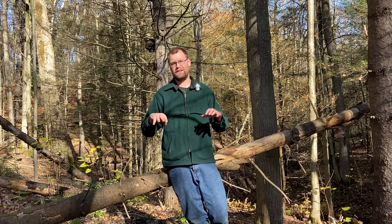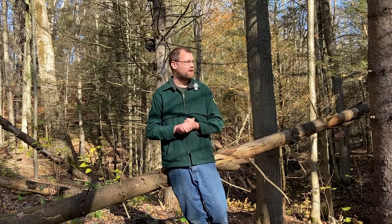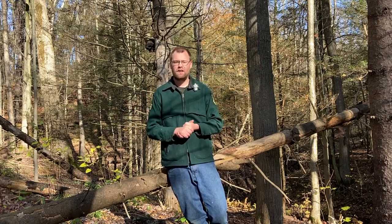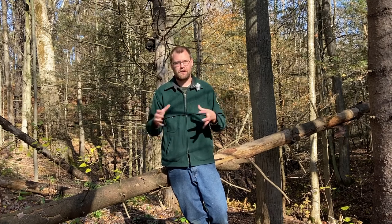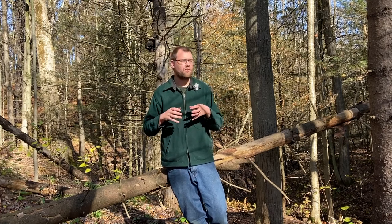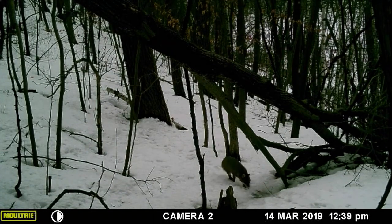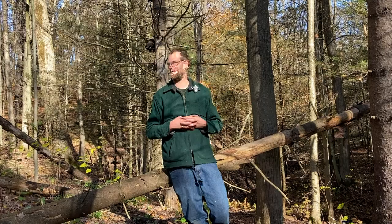Our last item that all animals need for their habitat is space or arrangement — that's how all three things are arranged. Some critters need their food, water, and shelter spread out over a long area, meaning they have a really long range. Other animals have everything in a really close-knit area. For myself, I don't want to travel 20 miles to get food. Gray fox, on the other hand, might travel several acres, depending on the habitat around them.